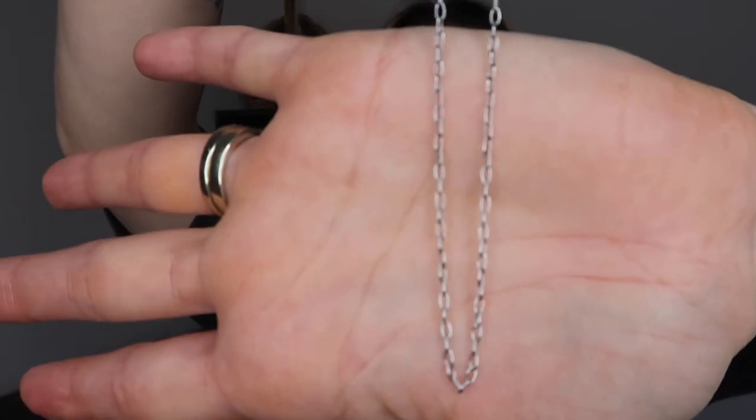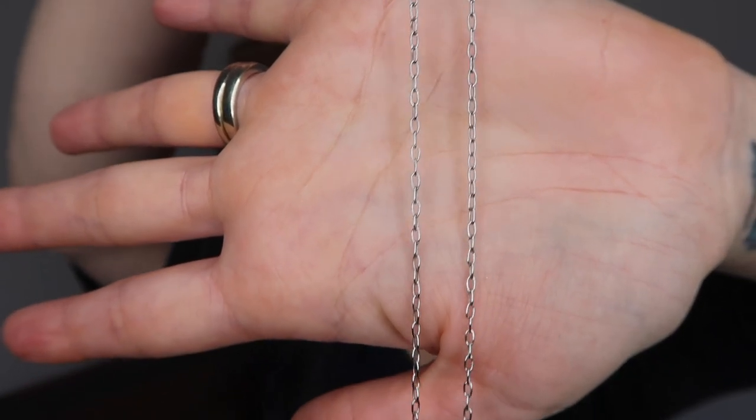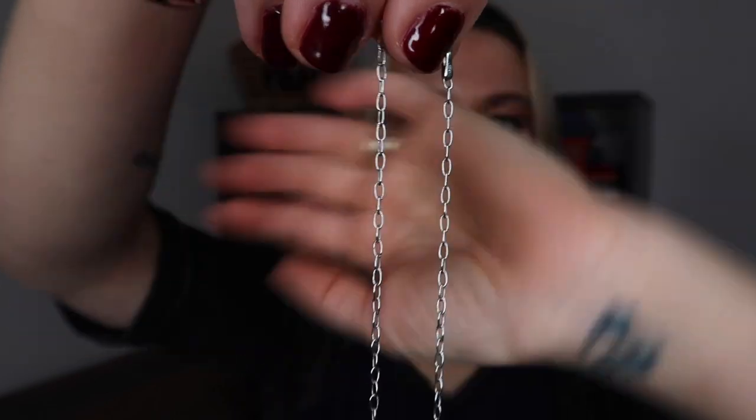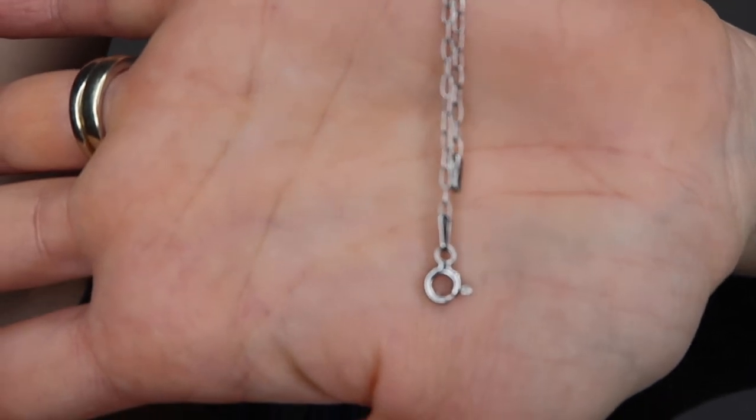I did purchase a chain myself last month — the premium anchor chain. I'm going to show you what that looks like. I'll just take last month's charm off. I've been wearing this necklace quite a lot actually. This is the white gold premium anchor chain, though it looks exactly the same in yellow gold, just in that color. This is what the fastening looks like and it has the hallmarks on there.